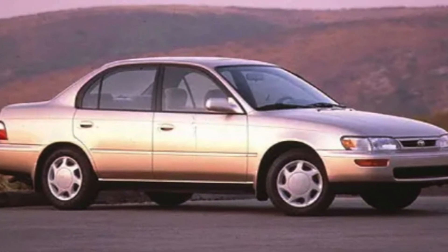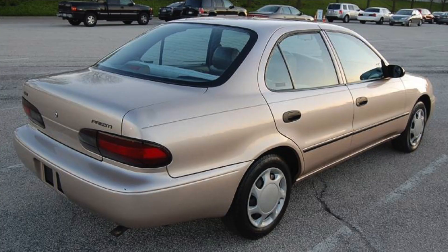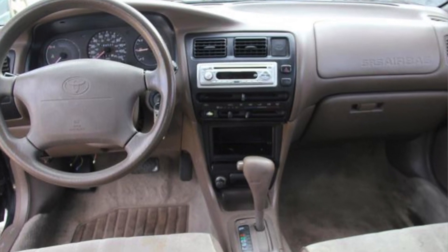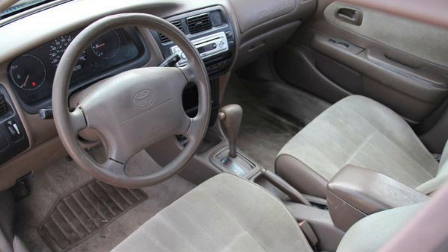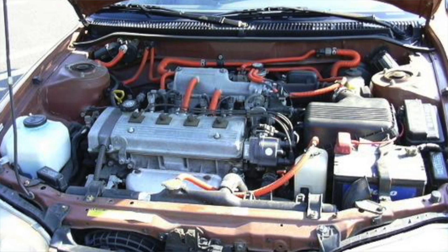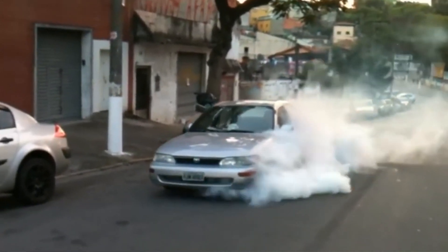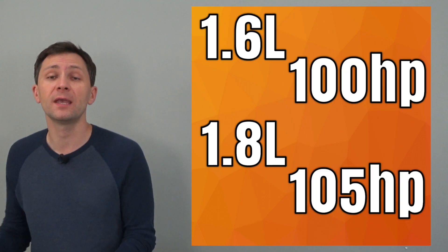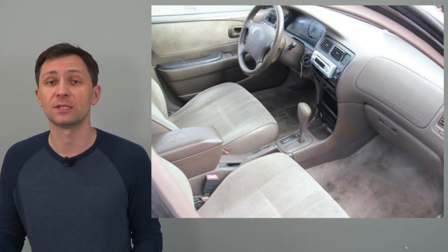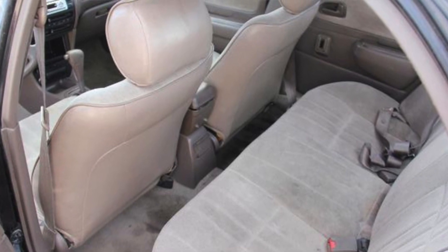The first one is the Toyota Corolla, production years from 1993 to 1998. It was also called the Geo Prism as it was sold under a General Motors brand, but it is absolutely the same car with the same engine and transmission. These cars are generally known to run forever, mostly due to the design of their engines. It comes with either a 1.6 liter engine producing 100 horsepower or a 1.8 liter engine with 105 horsepower. The 1.8 liter had a modified intake that allowed the engine to gain a little more power.